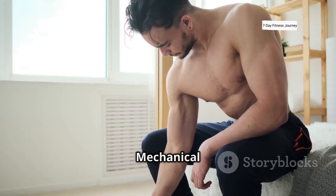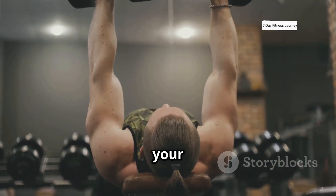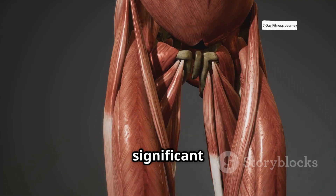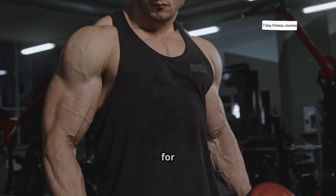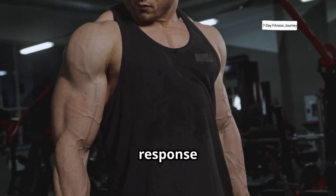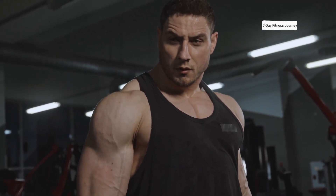The first key trigger for muscle growth is mechanical tension. This is the direct physical stress placed on your muscle when you lift a heavy weight. Your muscle fibers, when put under a significant load, sense this tension. This is a primary signal for your body to adapt and get stronger, prompting a biological response to become more capable of handling that stress in the future.